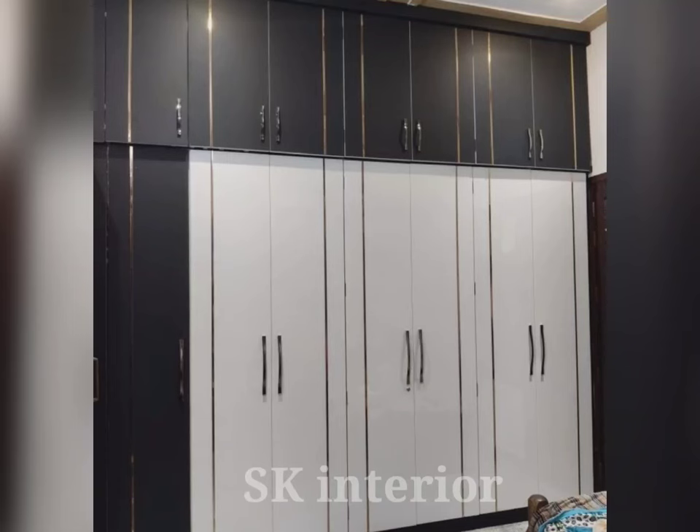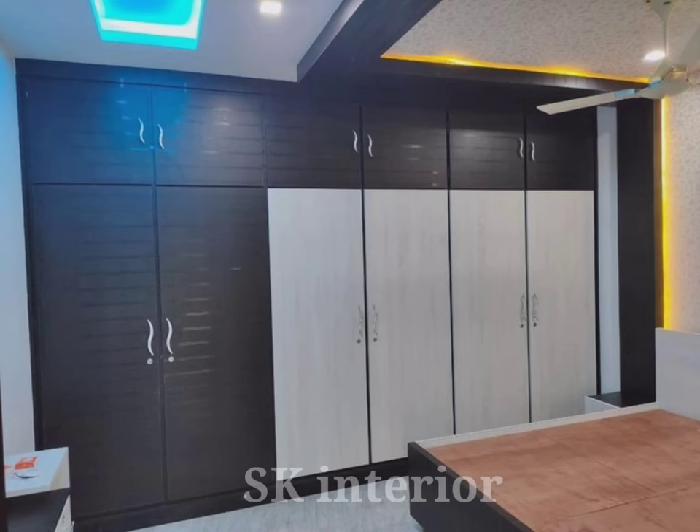Hello friends, welcome to our channel. Today in this video we are seeing the latest hinged wardrobe design ideas for 2024.